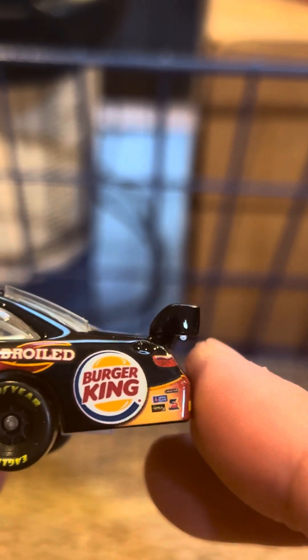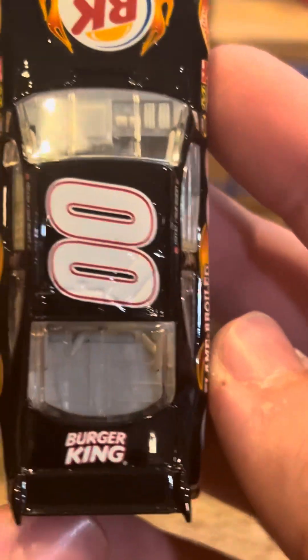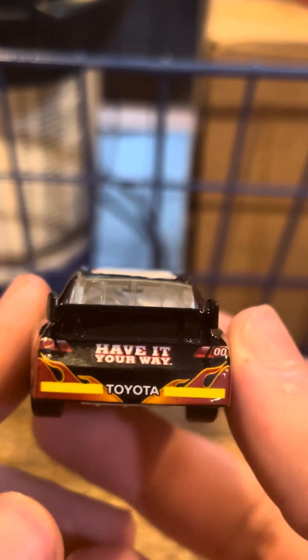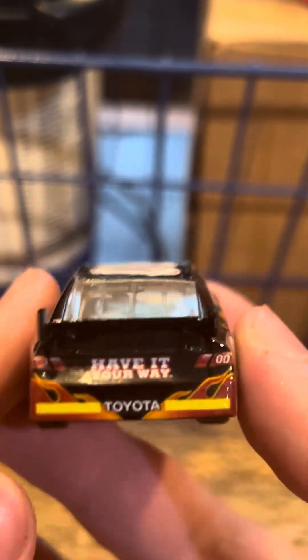Sherwin-Williams, Safety Clean, Freightliner, and there's something else on there. Nothing on the driver sponsor. Burger King on the deck lid. And then on the TV panel — 'Have it your way.' And then you've got the rookie stripes on the rear.